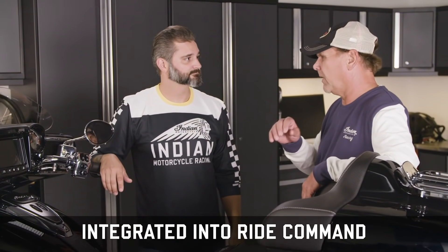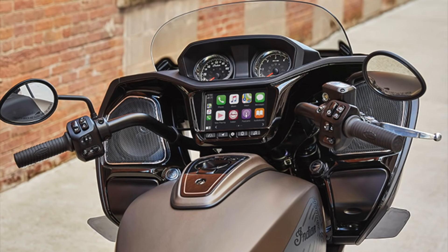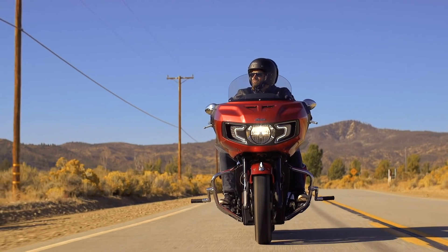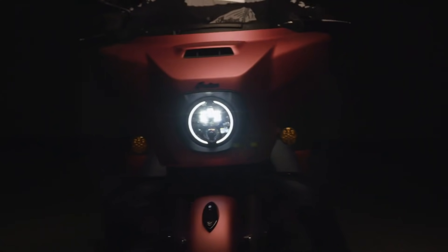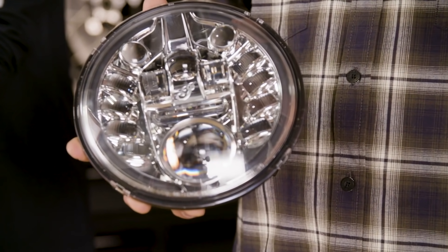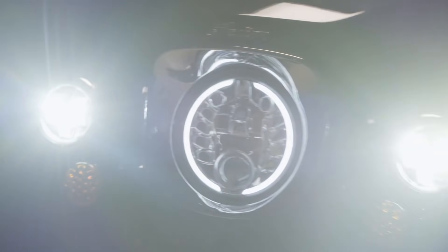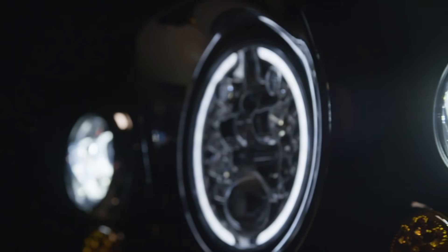All Roadmaster models come equipped with Apple CarPlay as standard across the 2021 lineup. Available as an accessory upgrade, Indian introduces the all-new Pathfinder adaptive LED headlight for most Thunderstroke models and Pathfinder S-LED driving lights for most Chieftain, Roadmaster, and Indian Challenger models.